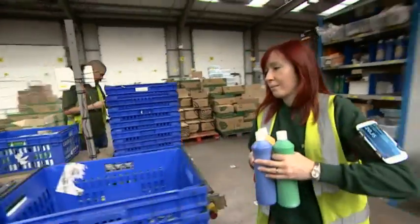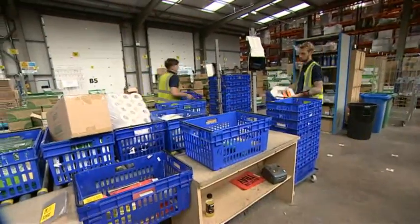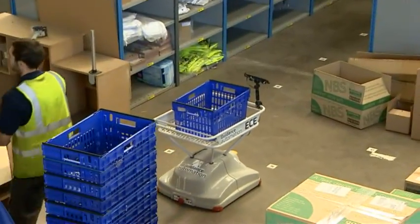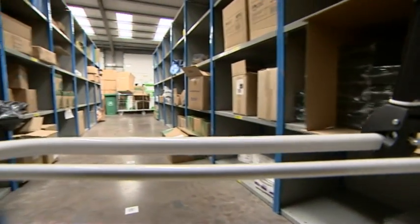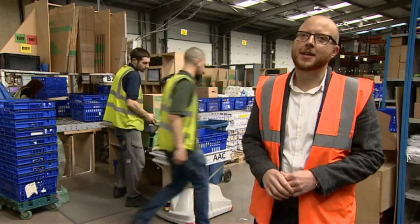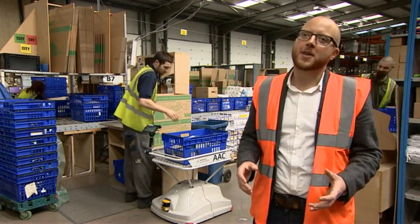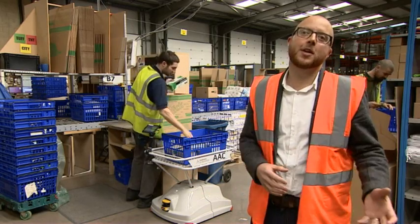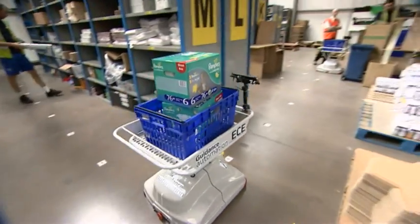The products are plucked from the shelves by a team of human pickers, ready to be dispatched. But working alongside them, the vanguard of a new type of robot revolution. These robots are here to assist the humans in picking orders from the warehouse. They can't do the picking themselves, but they're here to carry boxes between the shelves and a drop station, and overall they're here to improve the efficiency of the warehouse.